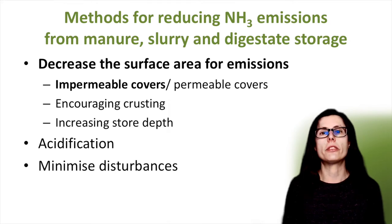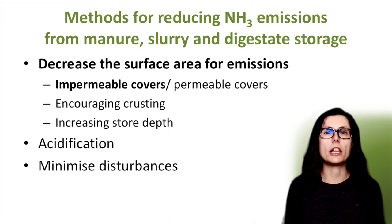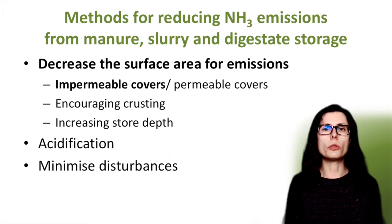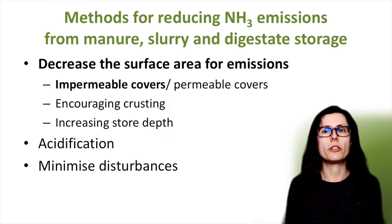The second main method is acidification. This is starting to be used in some countries including Denmark. And thirdly, minimizing disturbances such as aeration - this would include stirring the slurry as little as possible. Not all methods will be suitable for all types of slurry and manure, and some also work for digestates. For new stores on intensive poultry and pig farms in the UK, covers are now compulsory unless other ammonia emission reduction techniques such as acidification are used. Also covers are required for some livestock types in other countries including Germany and the Netherlands. The other methods will be discussed as part of this video series on reducing ammonia emissions from agriculture.